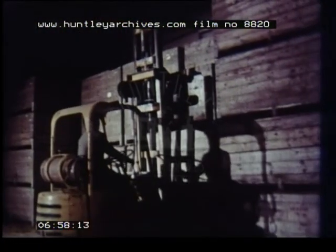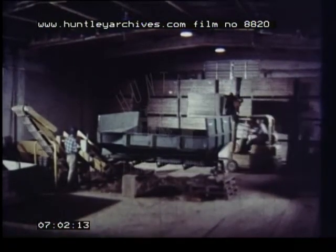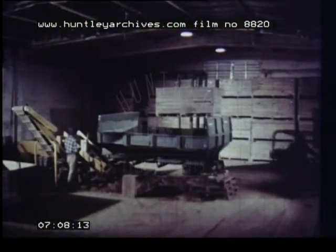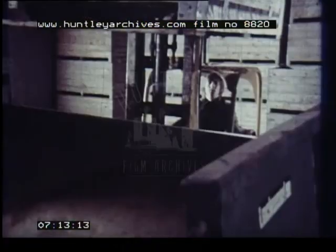The potatoes are stored either in bulk or in pallet boxes. Research into storage is centred on the board's own station at Sutton Bridge in Lincolnshire, set up in the 1960s. Already, the optimum physical environment for storage has been clearly established. And this means the assurance of better quality potatoes in your shops at the end of the old potato season.